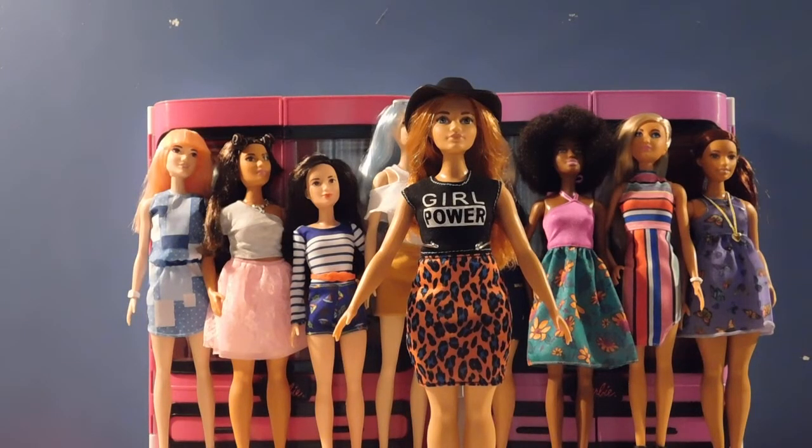Hello doll lovers, it's Ruby Red's World of Dolls and I am here again with another Barbie Fashionista review. Today I will be reviewing number 64 Loving Leopard, and let me say I am loving this doll. She is a diva and she is rocking her outfit. Let's start with this beautiful black hat.